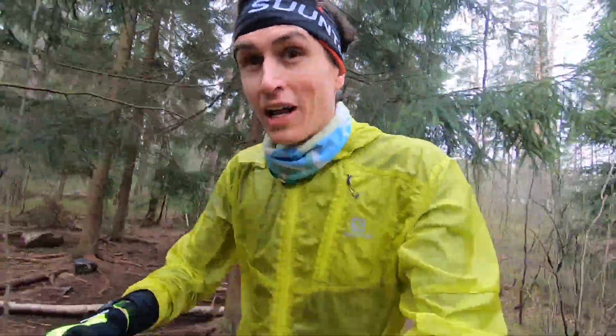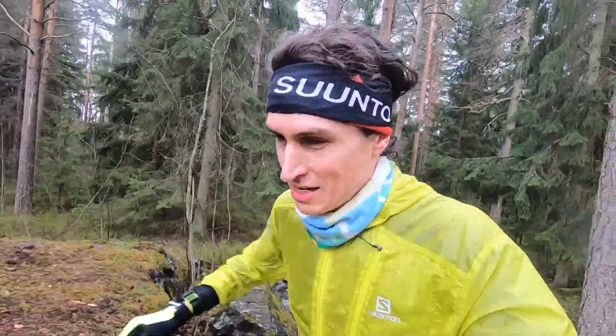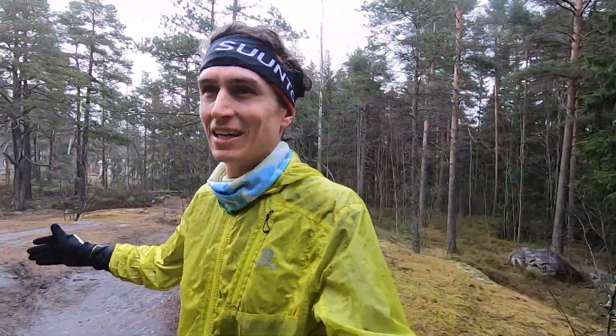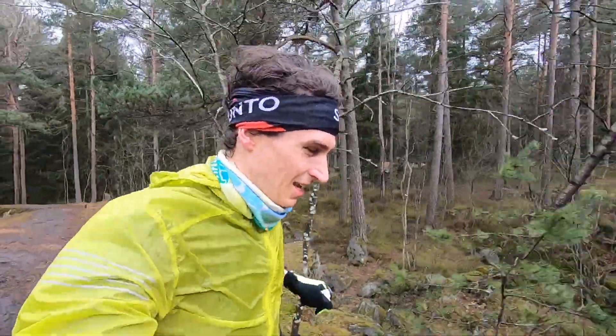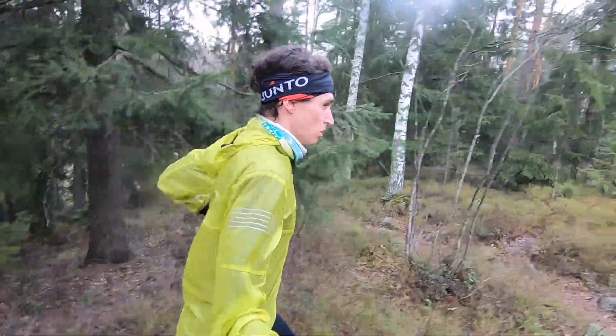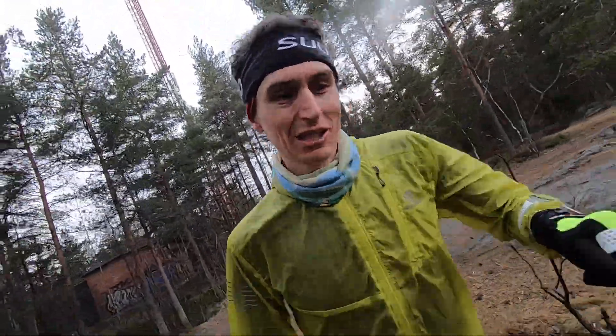It just started raining. There's something so magical and wonderful — I love it when I'm running and it rains. It's so refreshing and calming and soothing. The hills always get to you, no matter how steep or short — they always catch up on you.